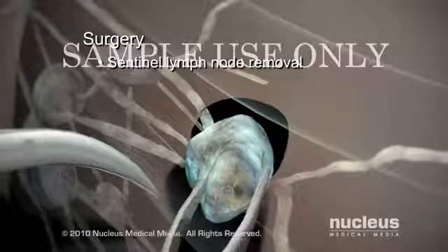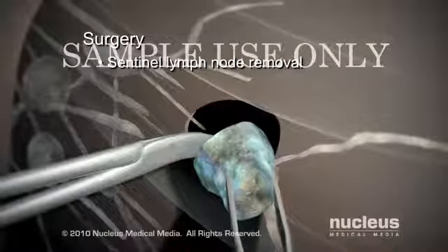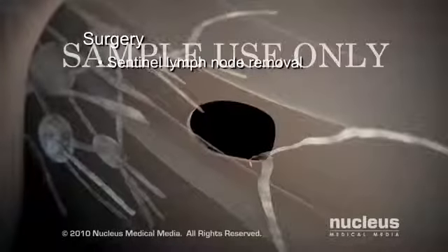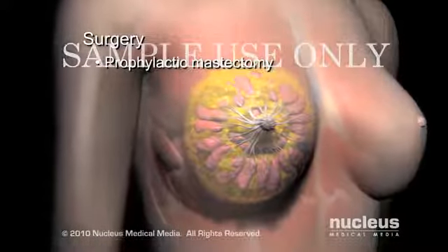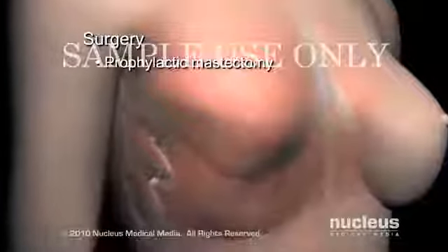Here, your surgeon will remove the lymph node closest to the tumor and check it for the presence of cancer cells. If this node is clean, it may not be necessary to remove more lymph nodes. A prophylactic mastectomy is a preventative surgery for high-risk women that removes the entire breast to lower the risk of breast cancer.